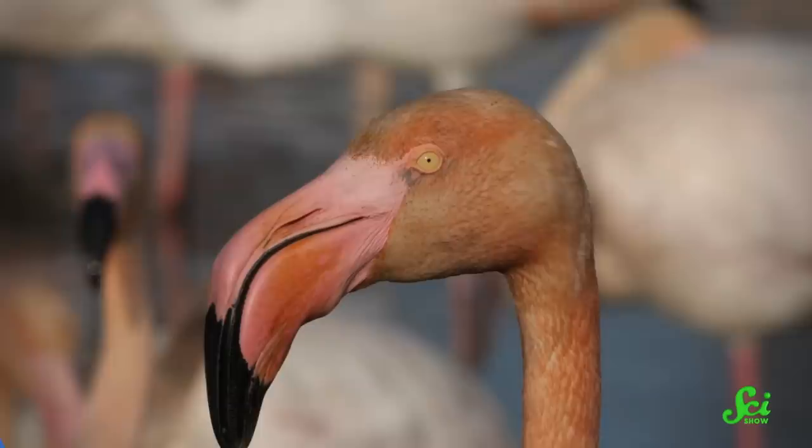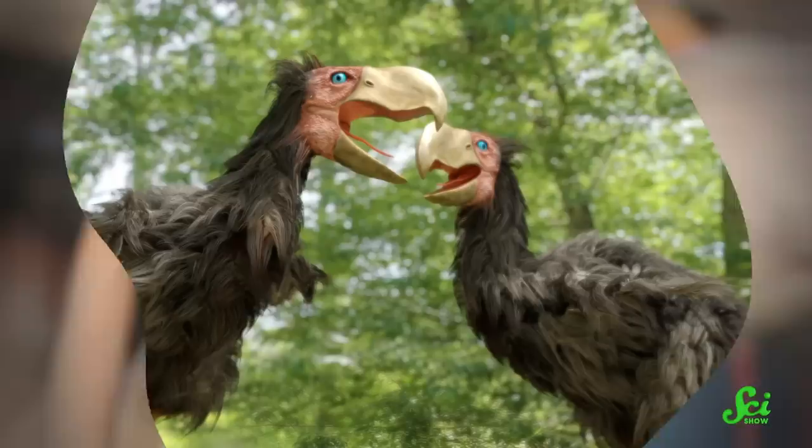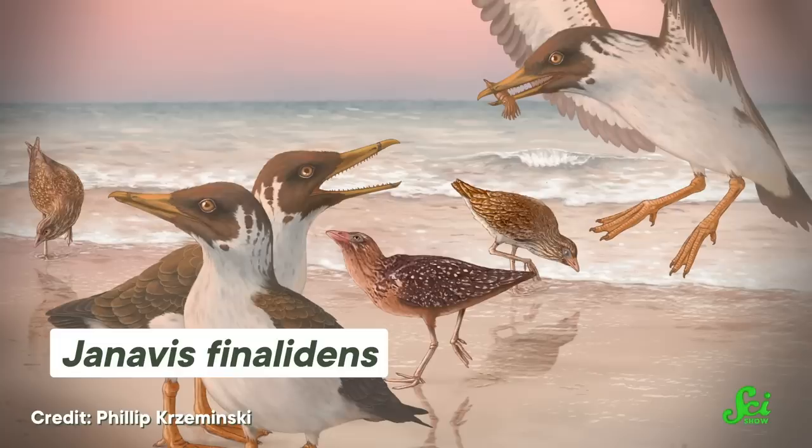And if that bit of news didn't put your jaw on the floor, maybe this next story will — or at least it'll make you think about jaws more. All modern-day birds have beaks — newsflash, I know — but they evolved from ancestors with very different toothy jaws. That means that beak structure has shaped researchers' understanding of the evolutionary progression from dinosaur ancestors to the thousands of bird species that we know today. But a newly described fossil bird from Europe has scientists reconsidering what they thought they knew about how and when the beaks of modern-day birds evolved.